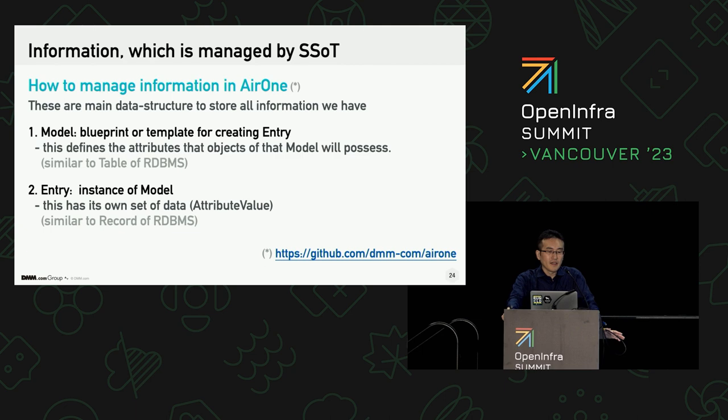I'll explain the concept of this software. It has two main data structures that handle all the information: model and entry. The model describes a data schema — which means what type of data it has. That is like a table in a relational database management system like MySQL or SQLite. A model has zero or more attributes that have types of values to accommodate. The second main data structure is entry, which describes an instance. An entry consists of attributes that correspond to a model's attributes. Each attribute of an entry has an actual value based on its type — these are like records and fields in a relational DBMS.